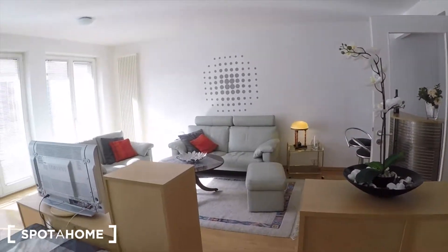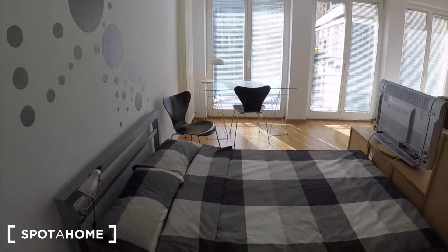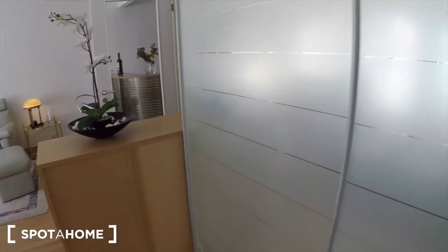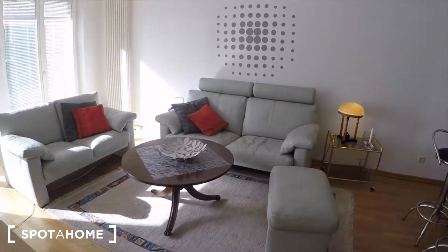Right now we're in the living room, which is also the bedroom. Here you can see you have a nice big double bed, and then over here you have a really big closet as well. Here is your living room space.